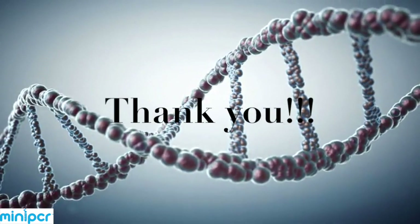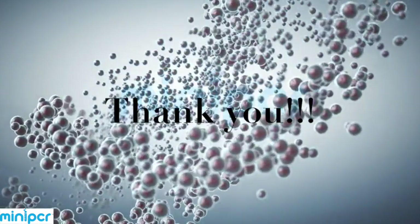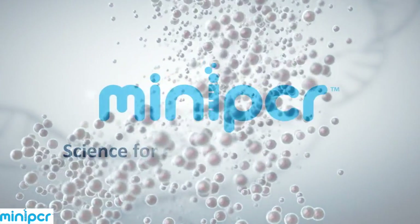If you're a teacher, parent, scientist, or someone curious about DNA, MiniPCR is for you.